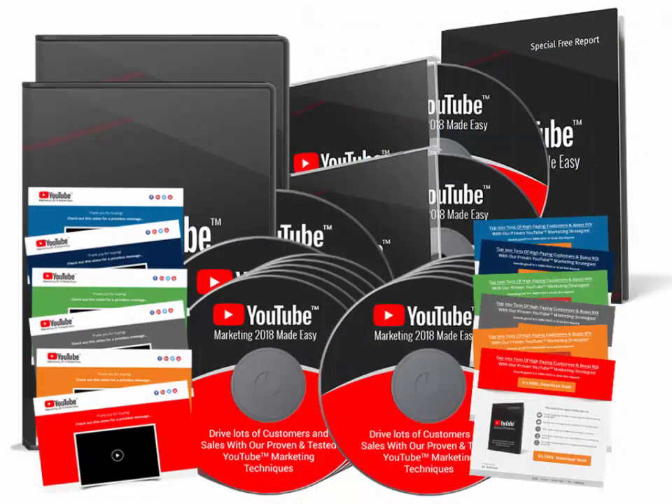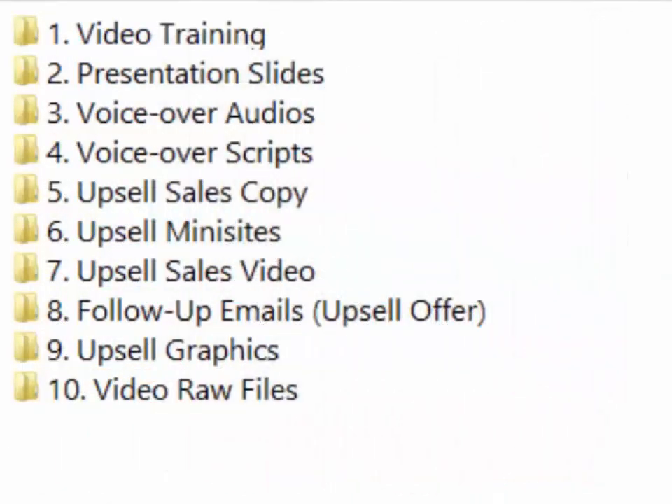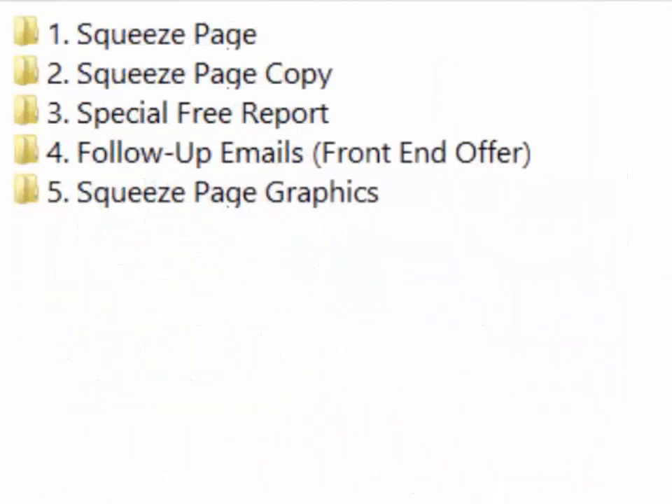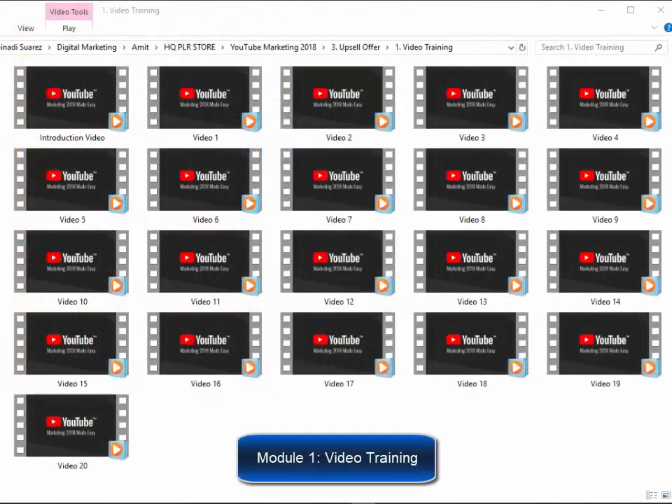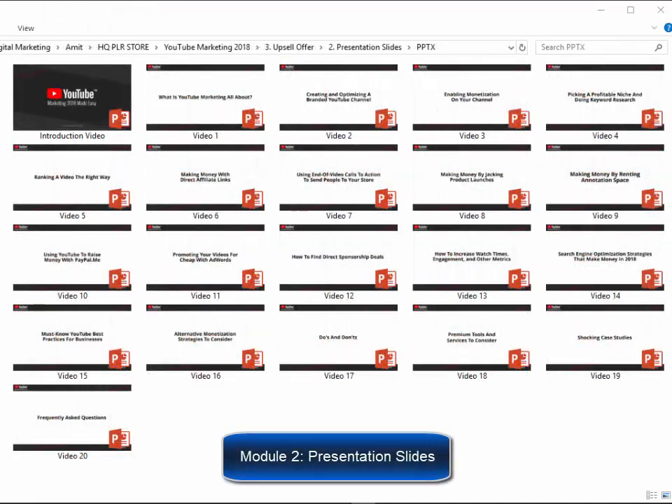We did all the hard work for you. We have included everything you need to set up a proven and very profitable funnel. We have divided this pro package into two groups: one, the upsell offer; two, the lead generation system. Every single item will come with several formats and with private label rights, which means you can edit them however you want — slap your name on it and make it yours. Upsell offer: Module 1, high-definition video training, valued at $800. Module 2, PowerPoint presentation slides, valued at $160.